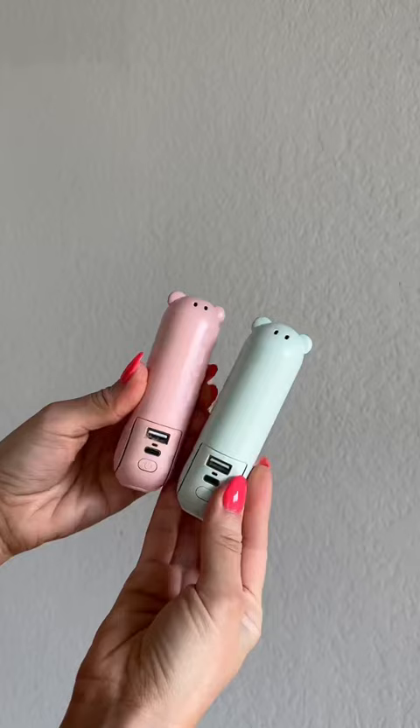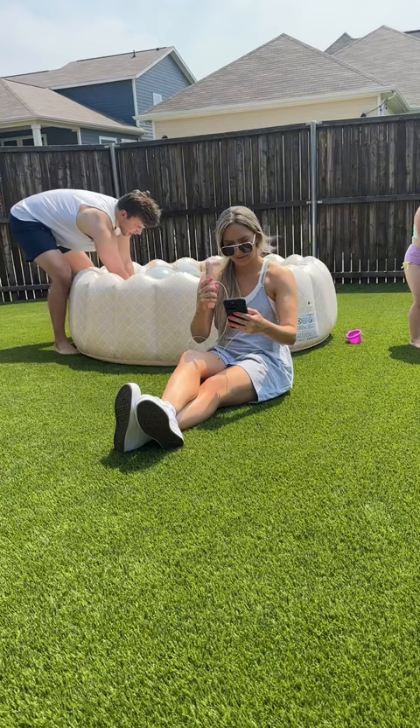Next is this portable fan that's also a phone charger. It has two different fan settings and it comes in different colors. This actually makes it bearable to be outside in the heat while your kids play.